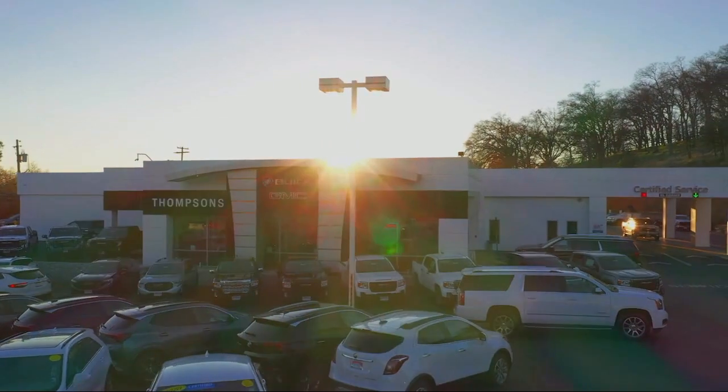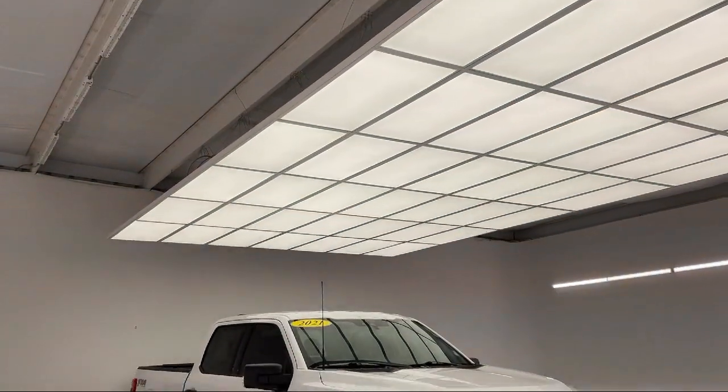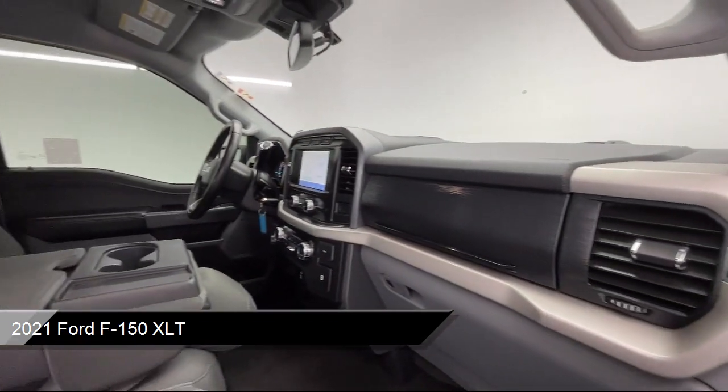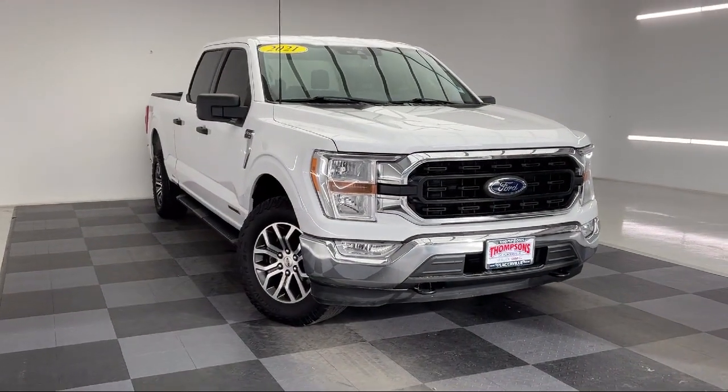Welcome to Thomson's Buick GMC, and here's a look at another one of our great vehicles for sale. It comes equipped with smart device integration, rear collision mitigation, front collision mitigation, keyless entry, driver monitoring, and lane keep assist.